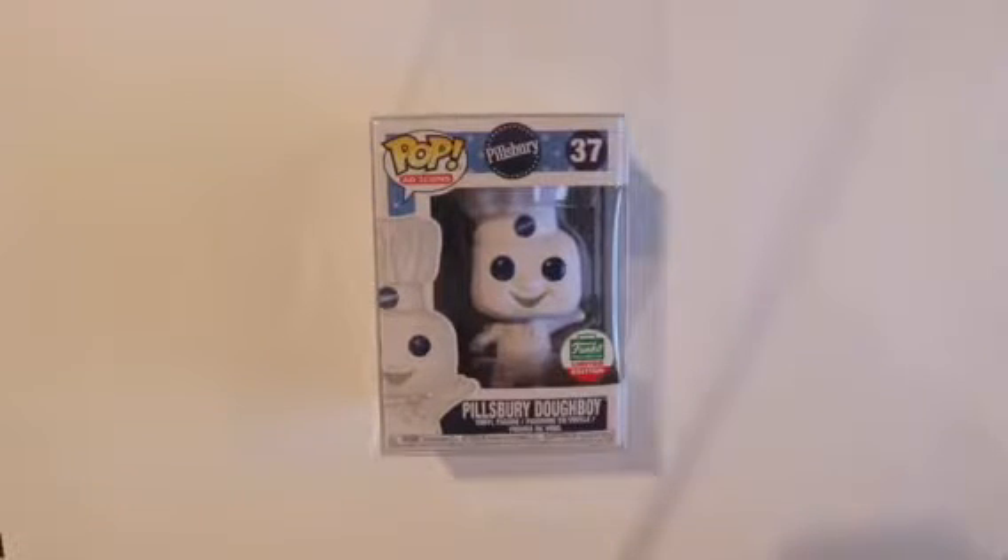Hey guys, what is up? It's Connor here from Triple Threat Pop, and welcome back to a brand new video. In today's video, I'm going to be reviewing the Pillsbury Doughboy that released during Funko's 12 Days of Christmas.